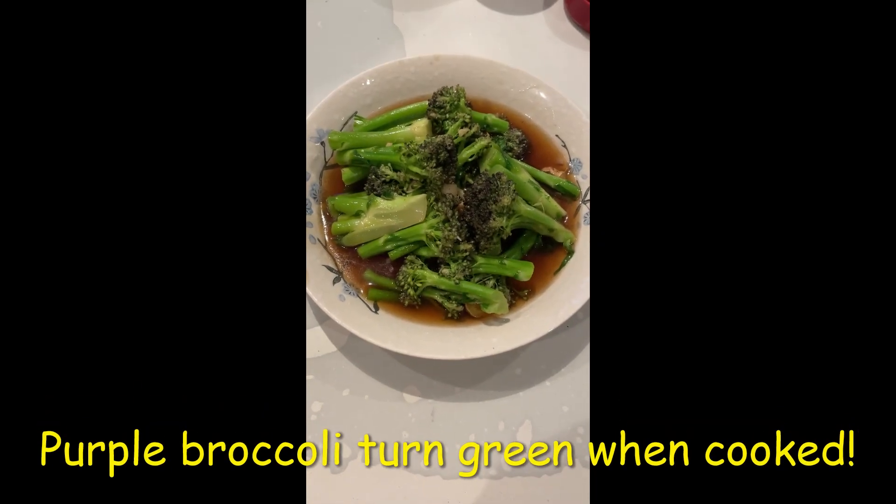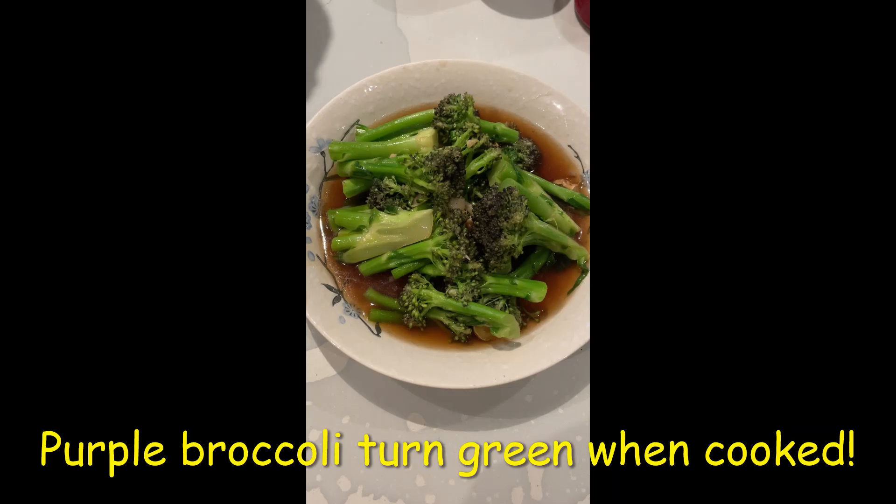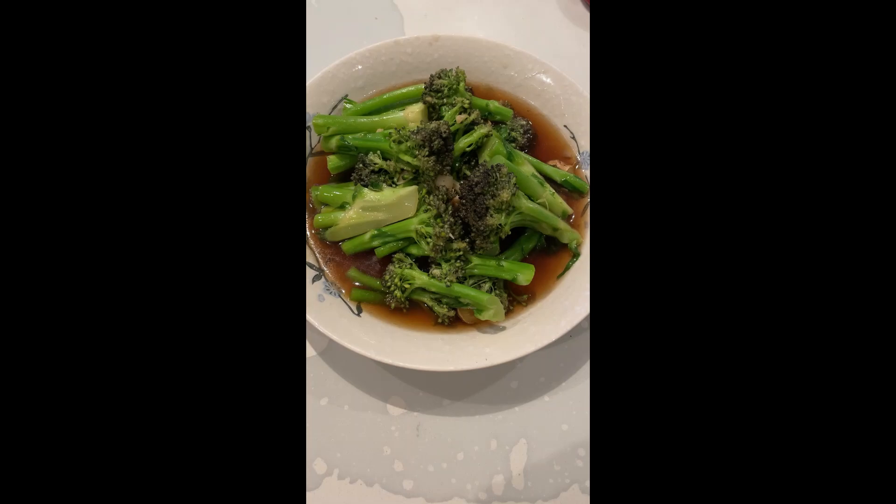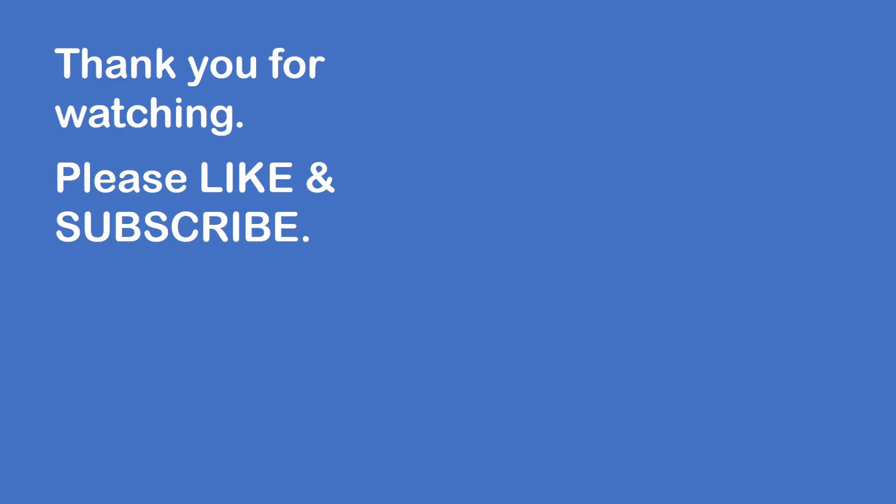Surprisingly, this is how the cauliflower looks when it's cooked along with the broccolini. The purple has actually turned into green.